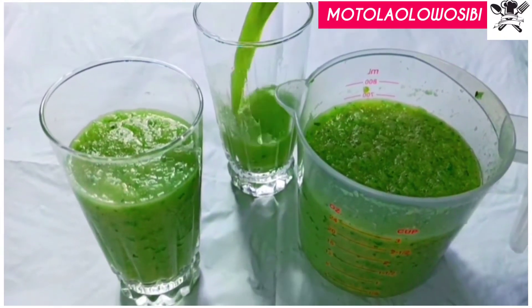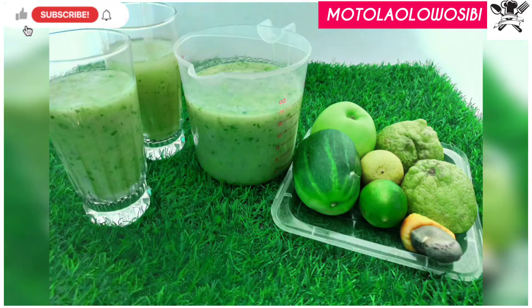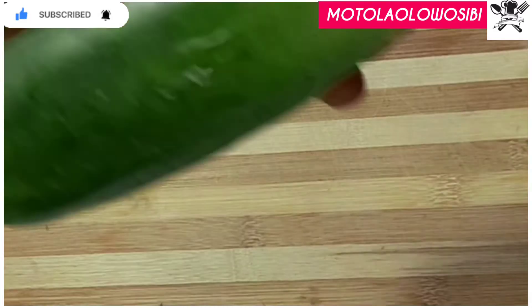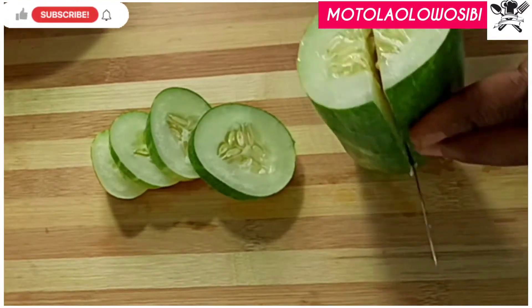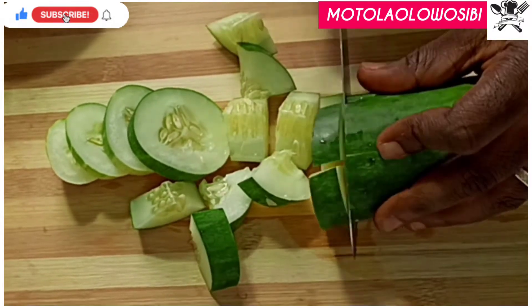Hey guys, welcome back to this channel. Today we'll be making a belly fat burner drink or smoothie. The struggle to achieve a flat tummy is like no other, especially for us in Africa because we eat dinner only after 8 PM. Today we'll be learning this juice or smoothie to help reduce fats, freshen our body, and smoothen our skin.